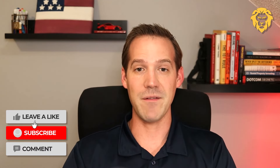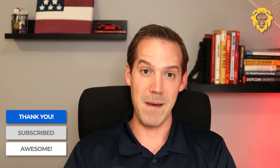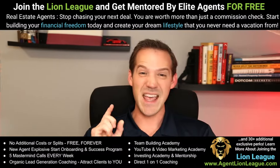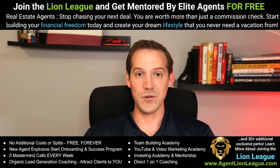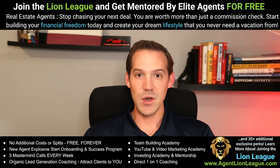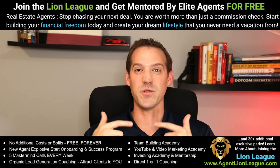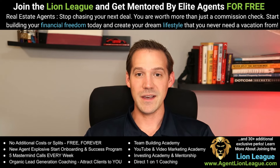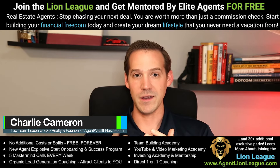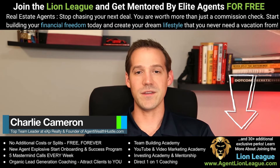If you enjoyed this series, it would be awesome if you liked this video and subscribed. We're going to have a lot more tips and tricks for realtors and talk a lot more about lead generation and building a massive real estate business. If you'd like to learn how to use more leverage in your real estate business to create more time, or create additional streams of income and financial freedom, consider joining the Lion League team at eXp Realty for free — schedule a discovery call at the link below.